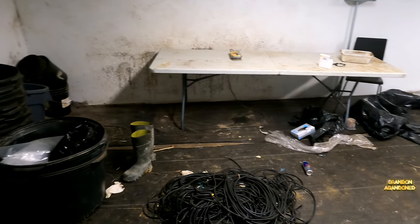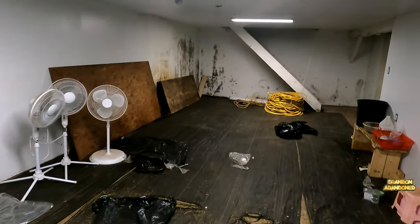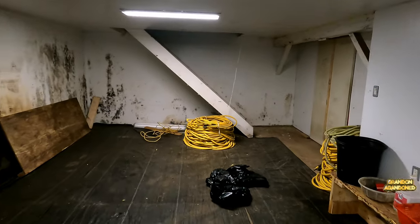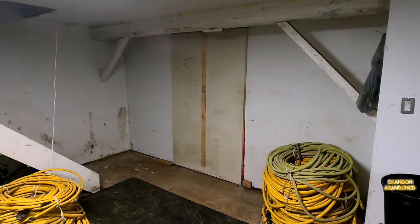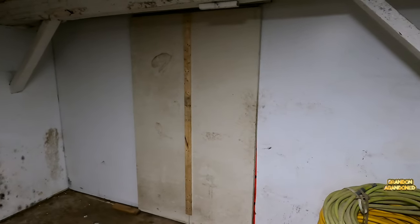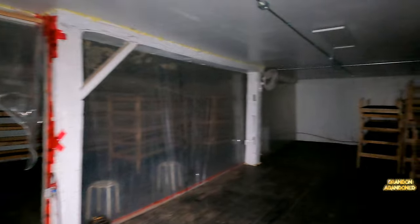Some big old buckets, a bunch of wires, fans. Got a lot of black mold starting in here too. But this area here is the really cool area. The room we're in, they were using for drying. A bunch of fans. Got it polyed off in two sections.